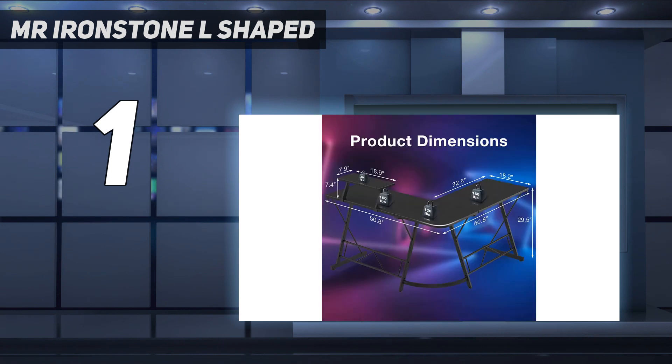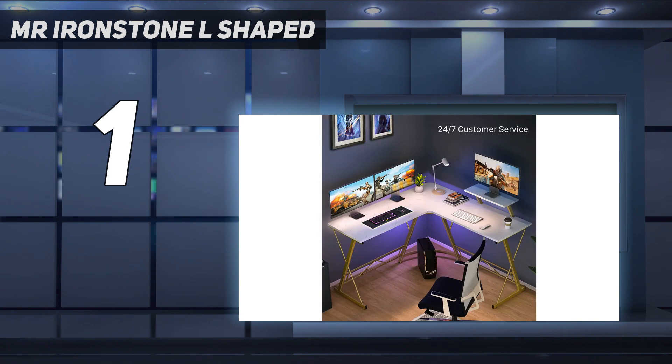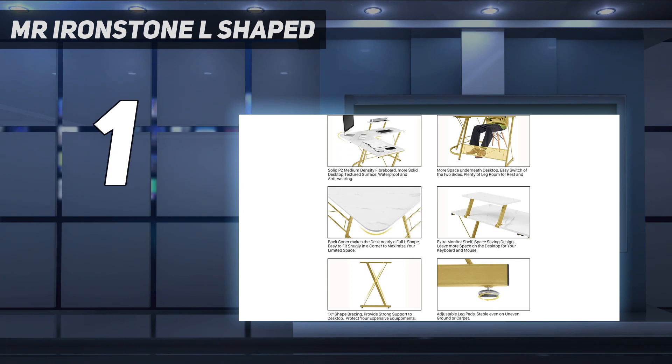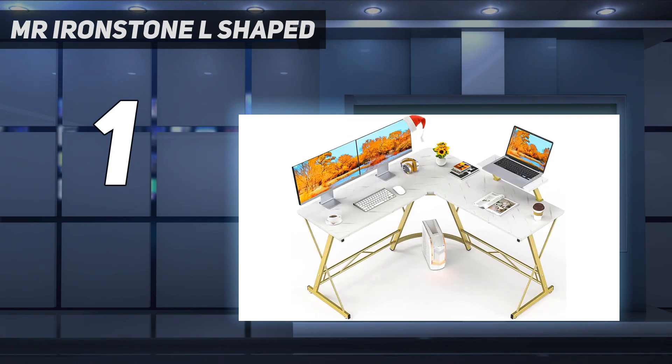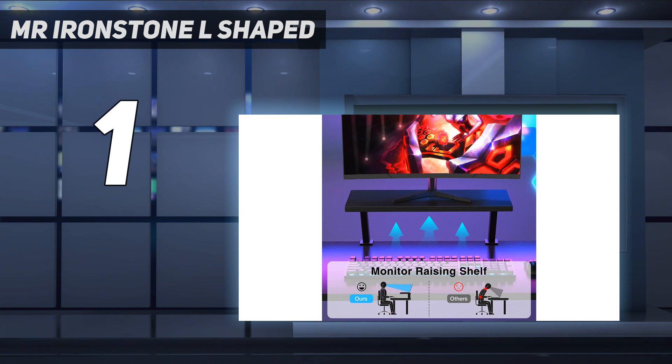30 minutes is enough for assembling this L-shaped gaming desk. Mr. Ironstone provides customers with detailed assembly instructions and a useful assembly tool, giving you a fast and enjoyable installation experience. This desk is specially easy to clean — no matter what kind of stains, food residues, water stains, or dust, they can be removed easily by gently wiping with a towel to make it look brand new.